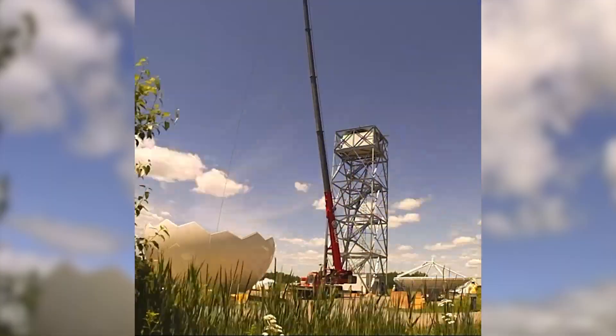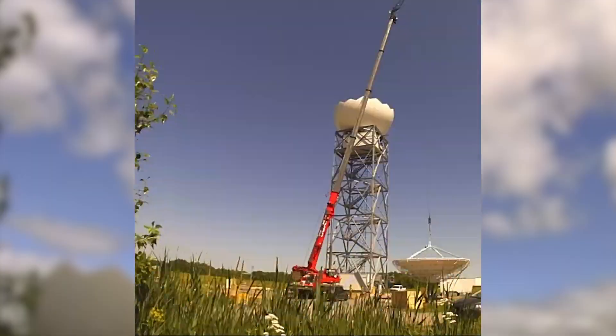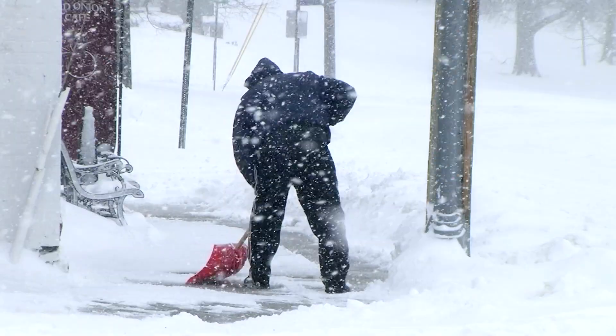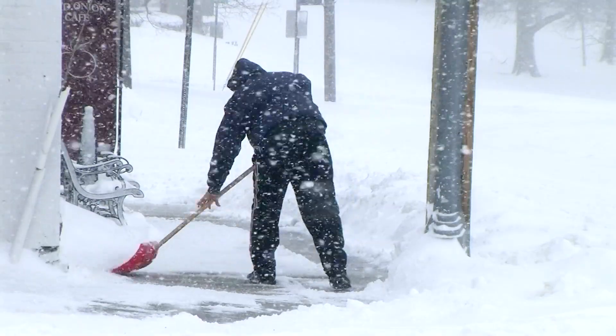Environment and Climate Change Canada is replacing its weather radar systems across the country with new, faster, more capable units in order to better inform Canadians about changing weather.